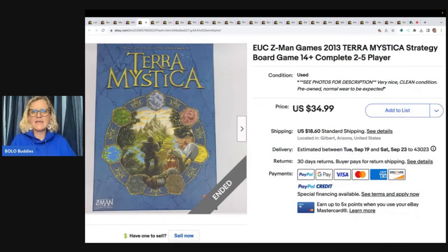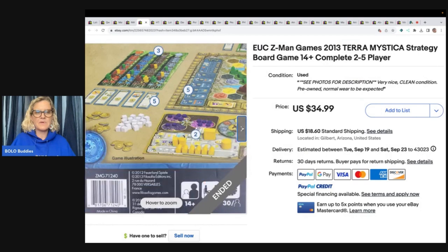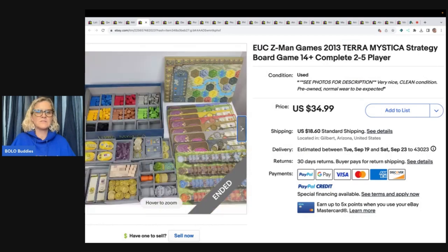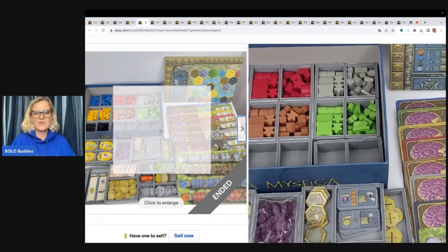This is a Z-Man Games 2013 Terra Mystica strategy board game. She got this at the Goodwill for $5 and sold it for $34.99. Some board games can go for big money. A lot of times I skip board games because I don't want to have to make sure all of the pieces are there. You have to check everything.